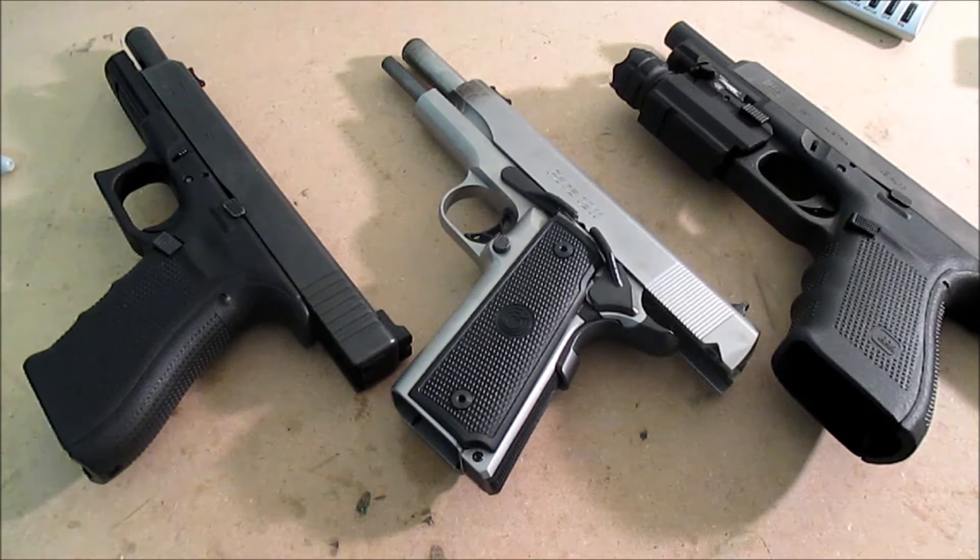What's up YouTube? Another video here. For starters, I've just graduated from Marksman to Sharpshooter, so take that for what it is. I'm by no means a Master or a GM or anything like that. I'm just going to share my experiences with the guns that I've been shooting over the past year.